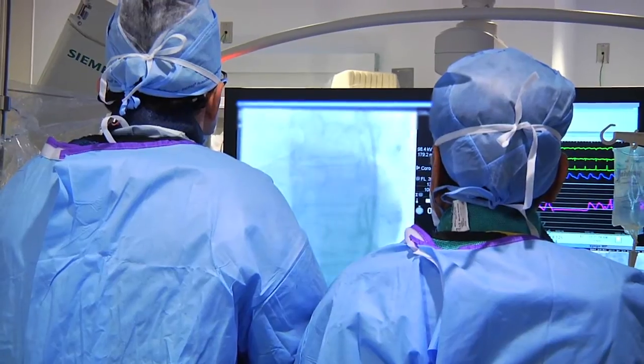We can achieve the unclogging of the heart arteries by a very minimally invasive approach. All that the patient has is a small puncture in the leg or the arm. And most of these patients are able to walk out of the hospital the very next day and carry on with their lives.